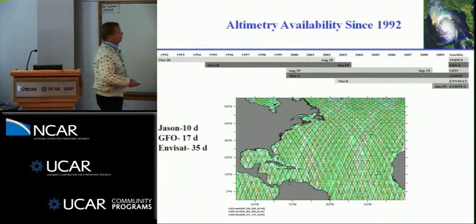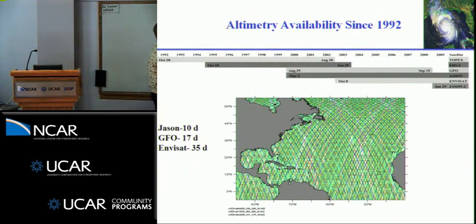How do we do altimetry? We take three or four altimeters, put them through an objective mapping technique, and every day when new tracks come in we update the map. The surface height anomaly field from the altimeter indicates whether there's a warm or cold feature. Right now we're using Jason, Jason-2, and Envisat — these satellites have been around since 1982.